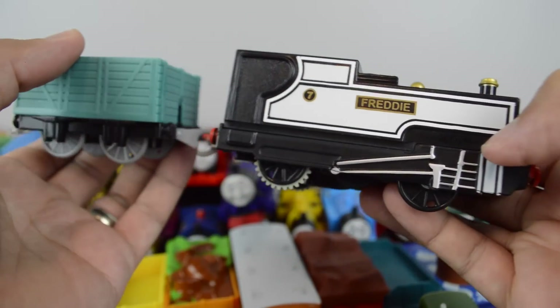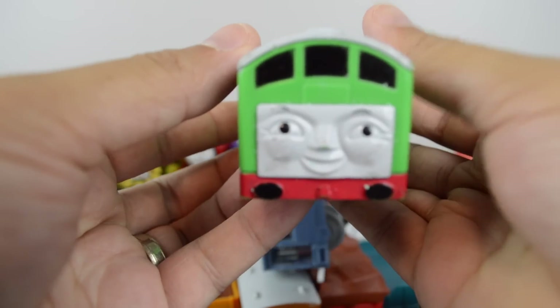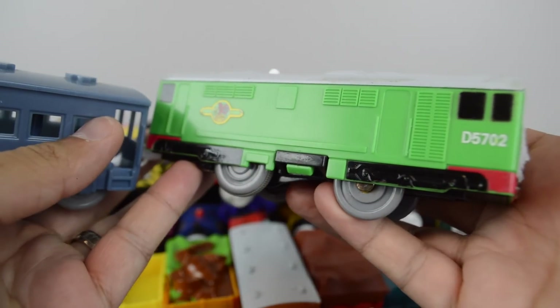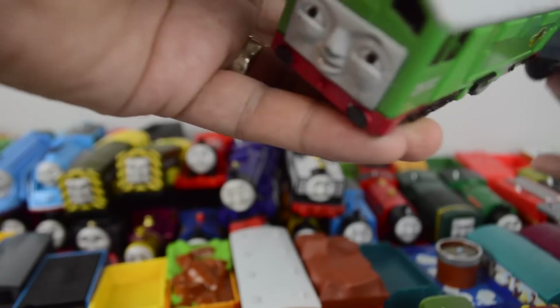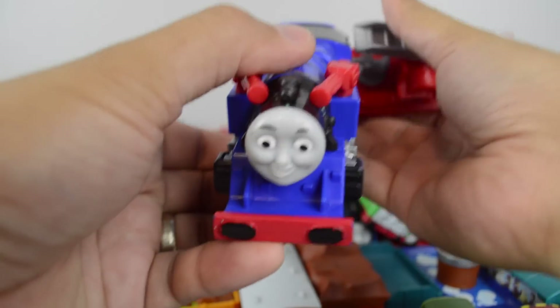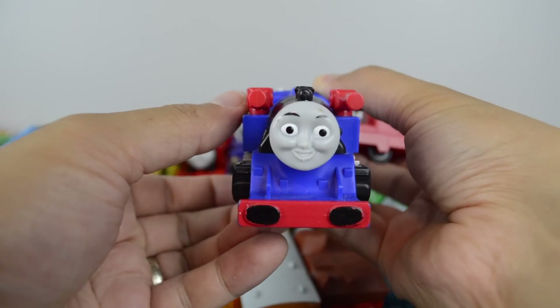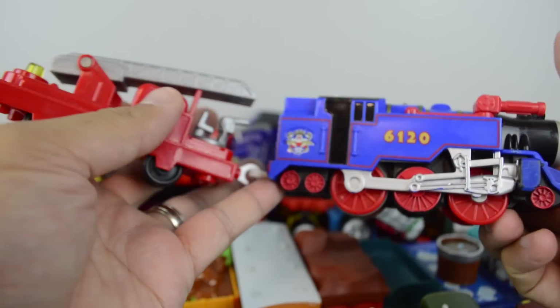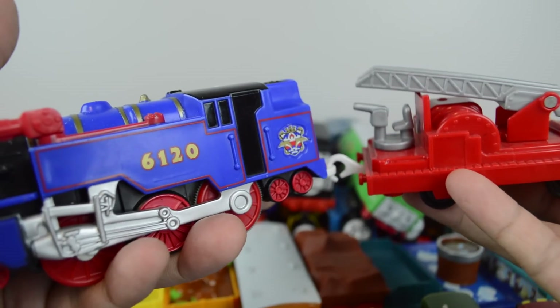Trackmaster Fearless Freddy. Boco made by Mattel. Trackmaster Bell made by Mattel.